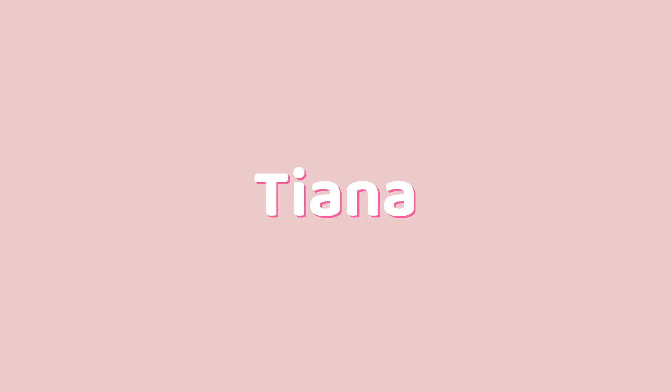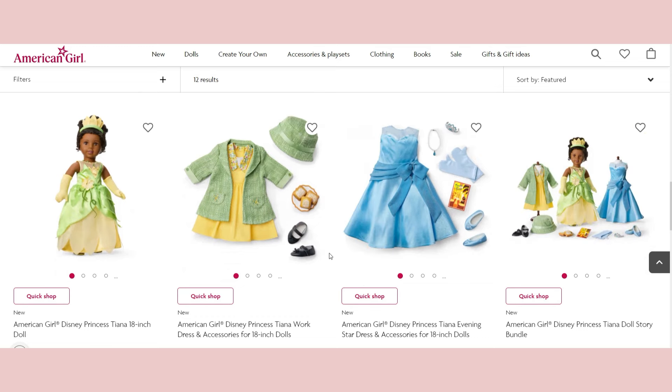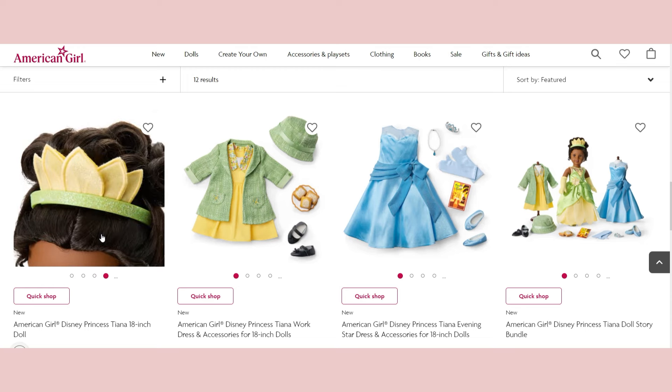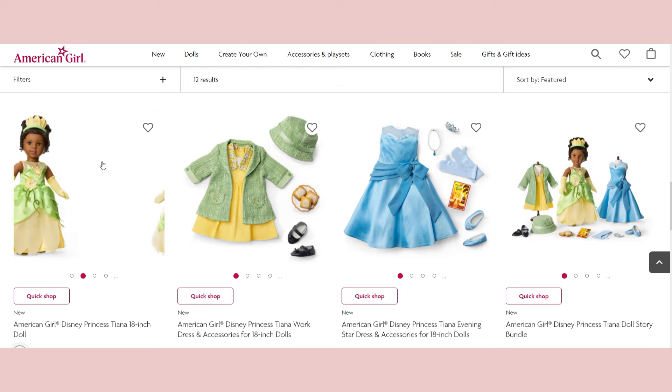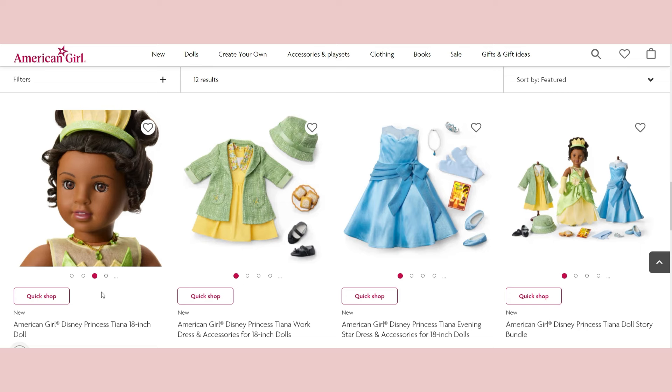Next we have Tiana. I saw the movie once in theaters and haven't seen it since, but I love the dress here — it seems really cute. I think this might be the McKenna or Claudie face mold. Her eyes are stunning and her lip paint is also very stunning. She looks like she's giving a slight side eye in this photo, angling toward the camera, which is a little unusual, but overall she's really cute. I like her curls.